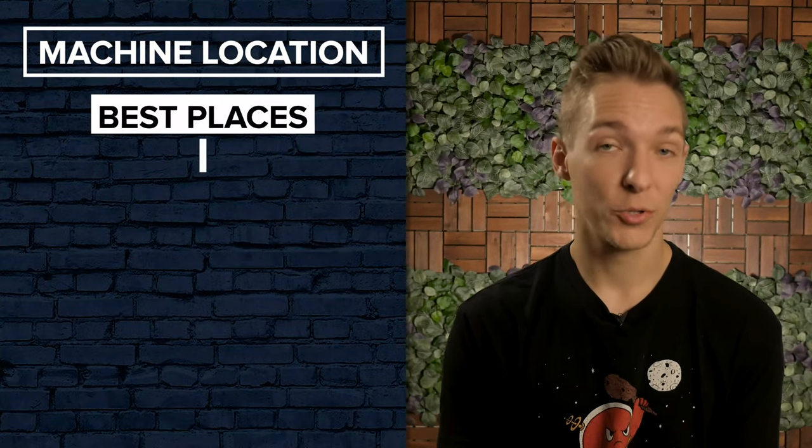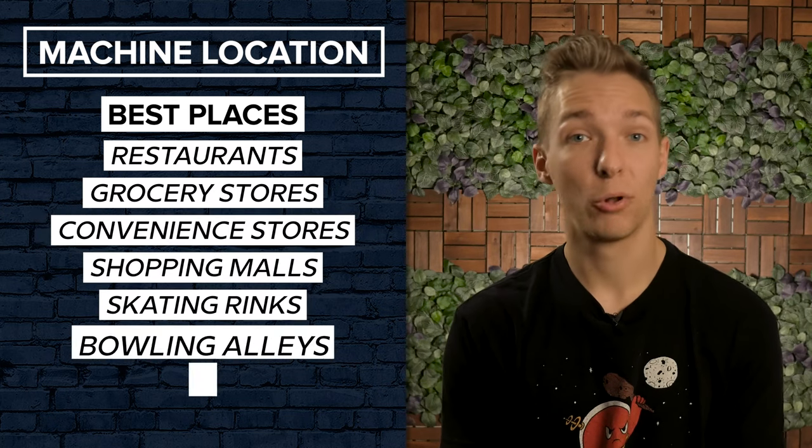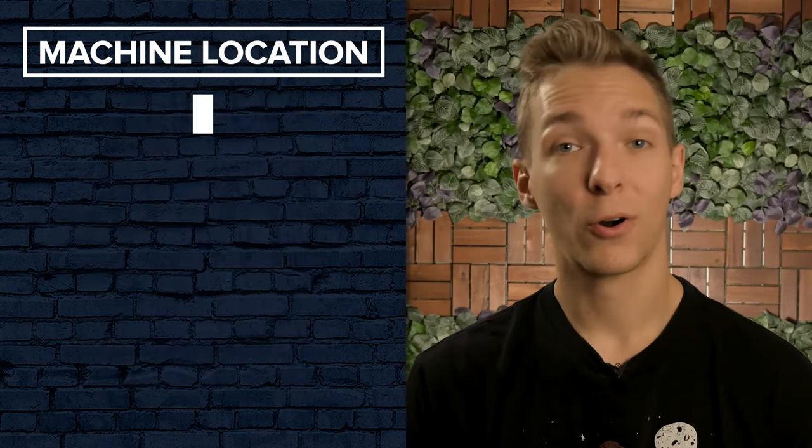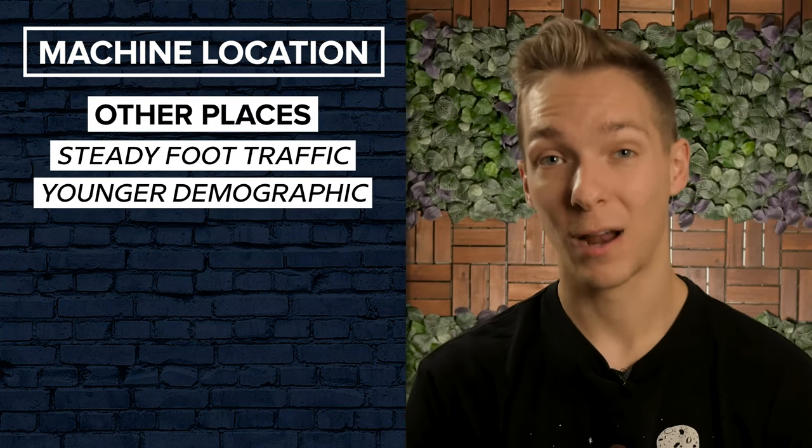Some of the best places to put a machine include restaurants, grocery stores, convenience stores, shopping malls, skating rinks, bowling alleys, and laundromats. There are plenty of other places that your machine might do well in, as long as it has steady foot traffic and generally a younger demographic.